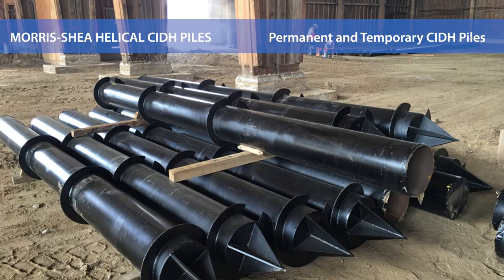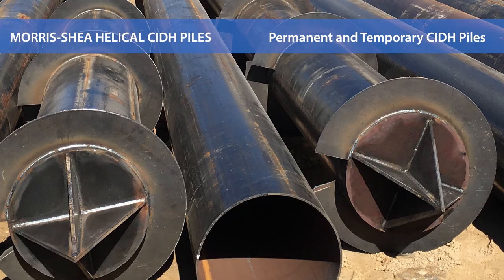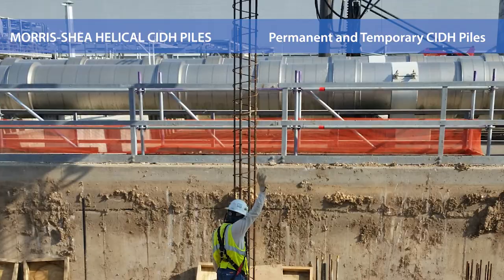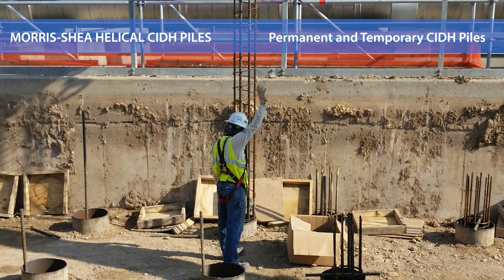Permanently cased helical CIDH piles rely on a steel casing to improve load capacities and add lateral support. Temporarily cased helical CIDH piles typically achieve higher frictional capacity and implement the use of reinforcing steel cages rather than steel casing for lateral support. For certain projects, the temporarily cased pile can be a more economical solution.